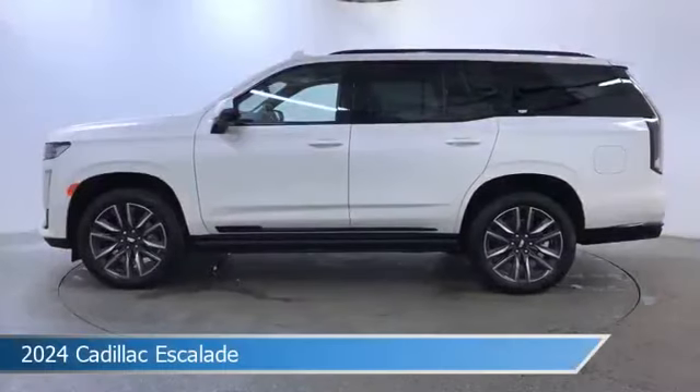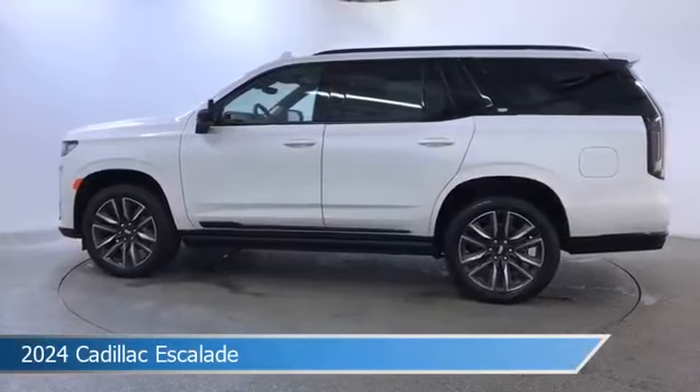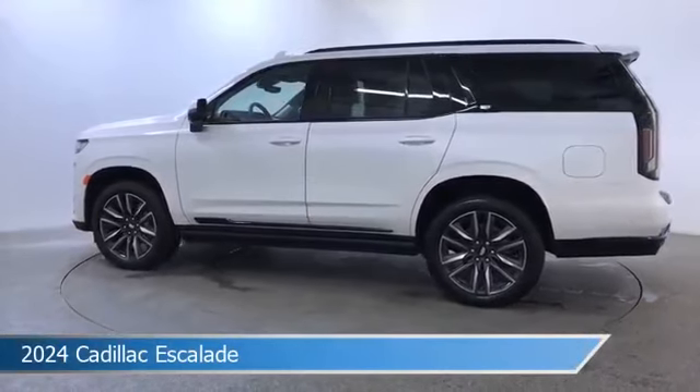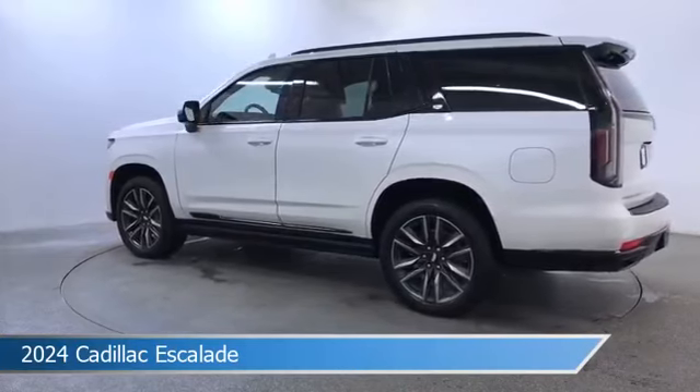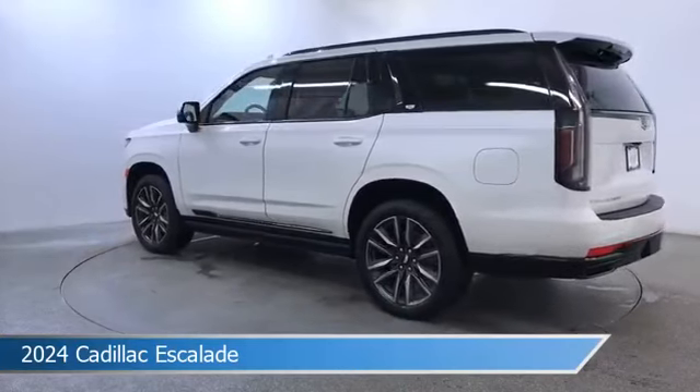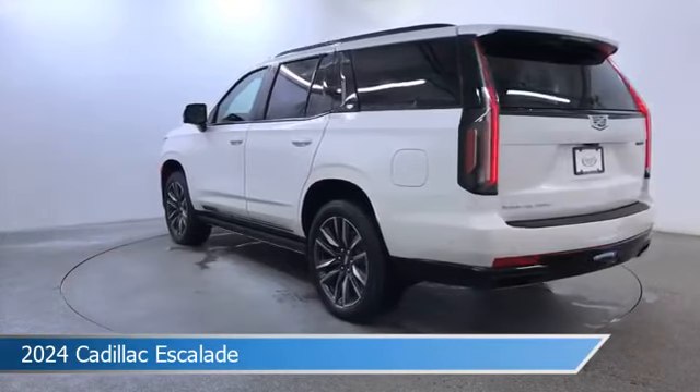Take a look at this 2024 Cadillac Escalade. Equipped with an automatic transmission in crystal white tricote, this car comes with some great features including adaptive cruise control, cooled passenger seat, all-wheel drive, Android Auto and more. Come in and check it out today.